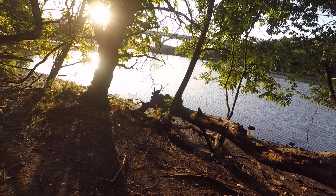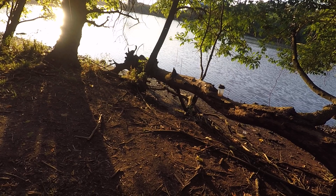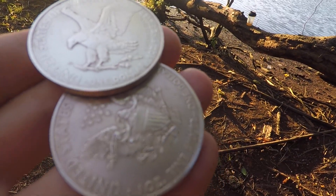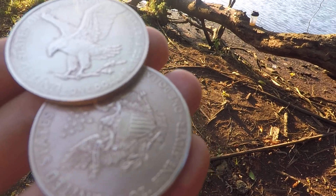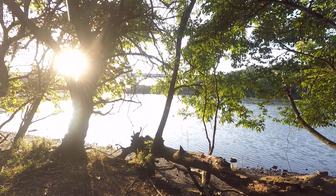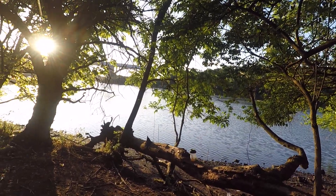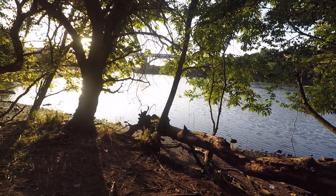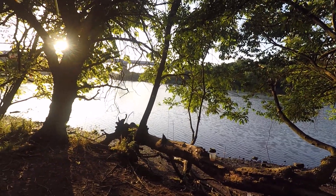Today I wanted to talk about the American Silver Eagle — not necessarily about the Type 1 or the Type 2, but about both of them. More specifically, I wanted to talk about the sellability of the American Silver Eagle and some concerns that I have as we continue on over the next couple of years.